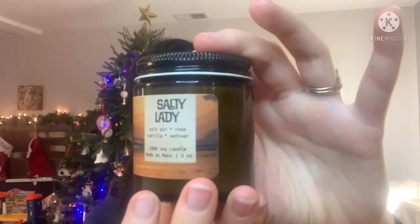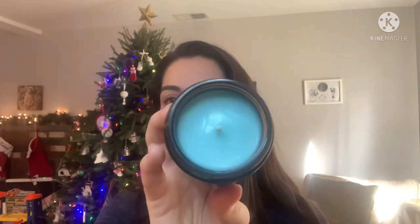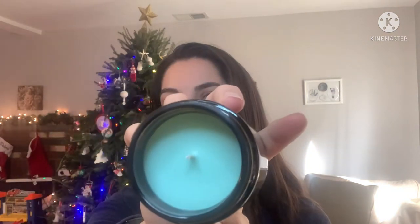Next I got three candles. This one is called Salty Lady — the candles also got a really nice upgrade with packaging and labels. It smells so good. This one has salt air, rose, vanilla, and vetiver. They're 100% soy. Next is a scent with plumeria, gin, cypress, and fir balsam — this definitely reminds me of Christmas, so I'll probably want to use it in the winter. And then this other one I burned a little bit last night — Glory Days — ginger, orange peel, cinnamon, and vanilla. That was very good.